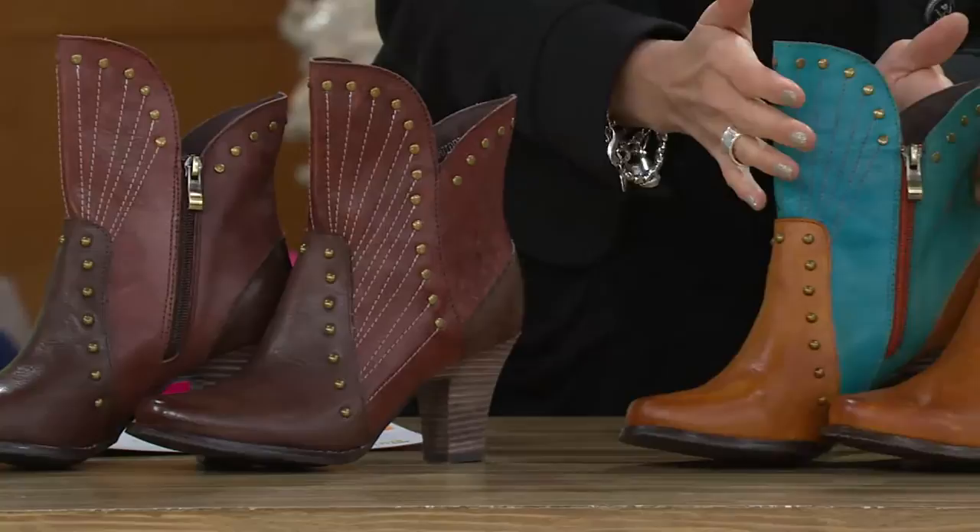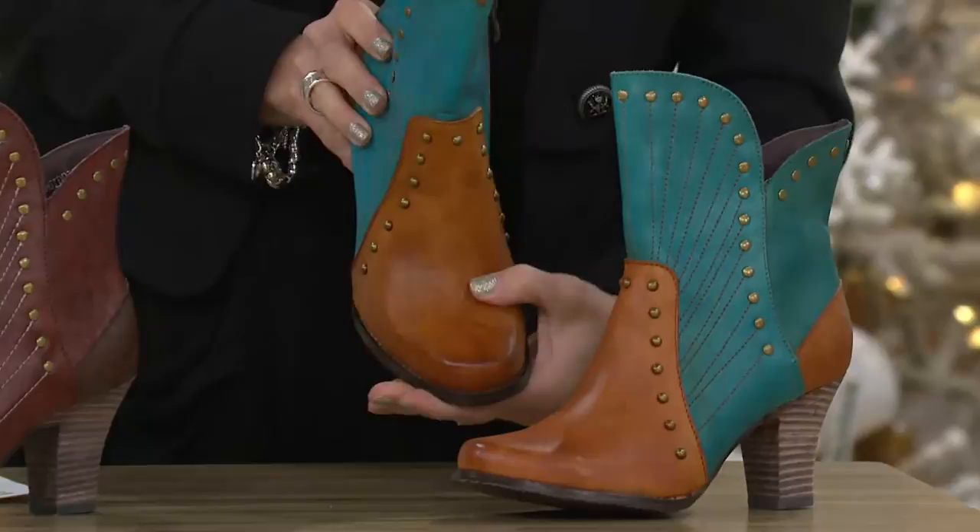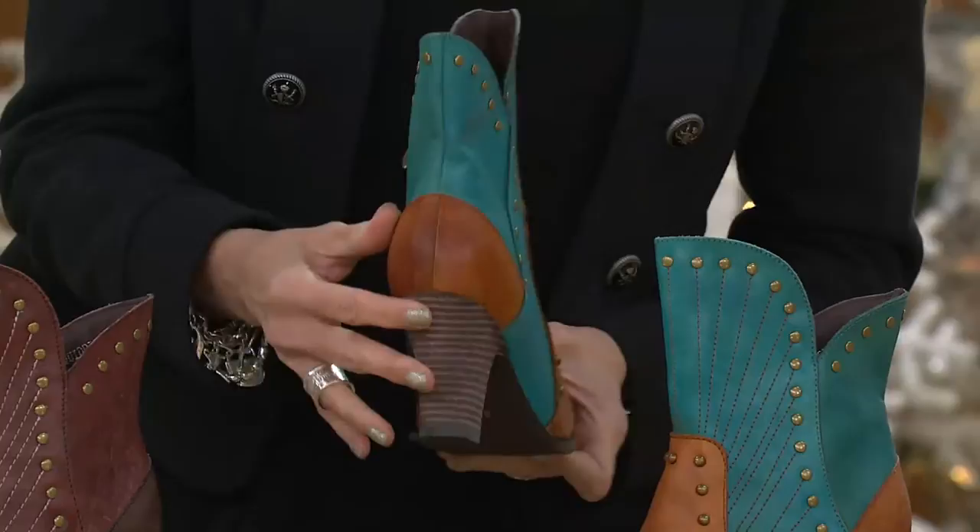This is going to be the brown Bordeaux. And then this I love, because it's the ankle boot — the silhouette we kept talking about. This is our camel turquoise, which I think is wicked fun. All that hand studding and the stitchery, and even the overlay in the back.